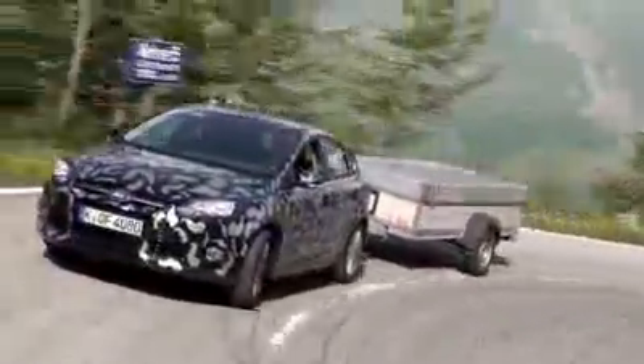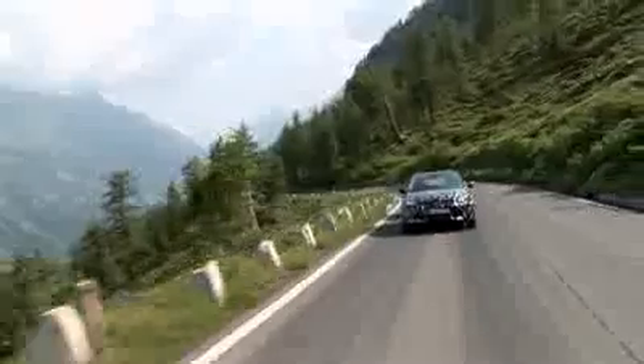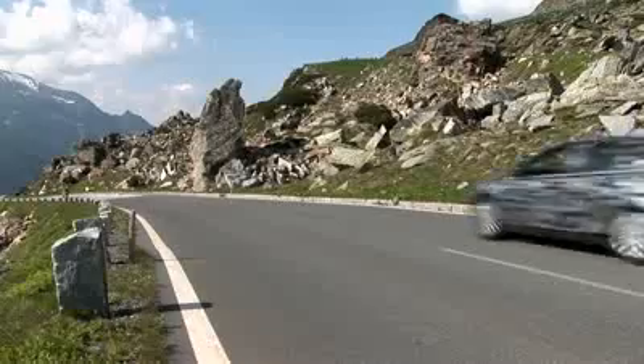Bernd has driven thousands of kilometers in the next generation Focus. So how does it compare to its predecessor? You really need to drive one after the other. The current Focus is quite a really good car, but in every attribute, this new car is going to be better.